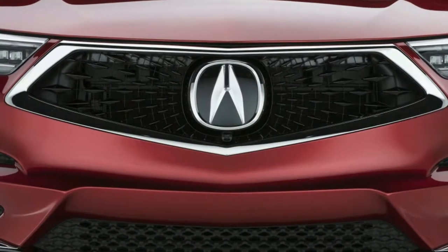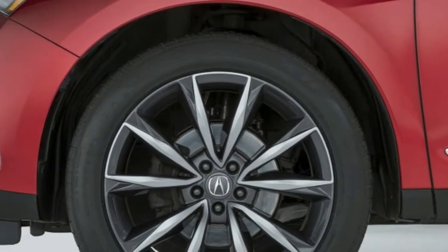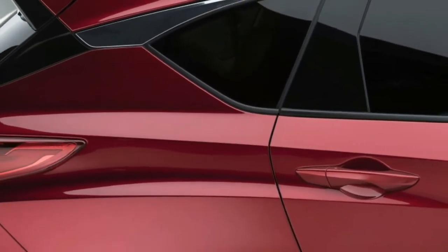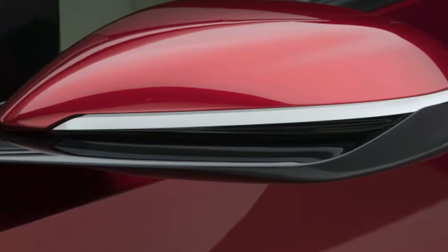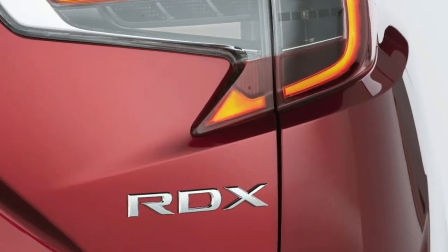High-grade materials include Nappa leather, brushed aluminum and olive ash wood. It'll also be the first Acura SUV offered with the brand's Sport Hybrid SH-AWD spectrum, which will eventually be part of all core Acura models developed moving forward. All RDX models will come equipped with a new ultra-wide panoramic sliding moonroof, the largest in its class.